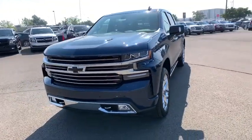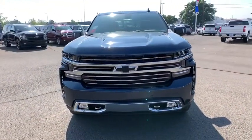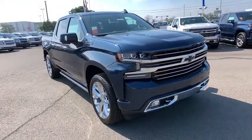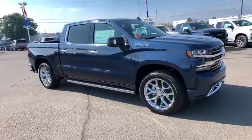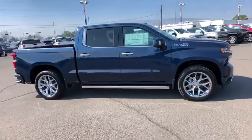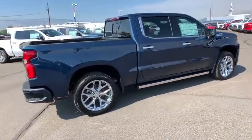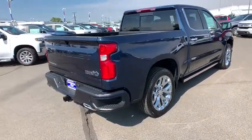Looking for the right vehicle? Check out the 2019 Chevrolet Silverado 1500. The Chevy Silverado 1500 is the perfect combination of functionality, reliability, and technology. The impressive interior is simply another reason that the Chevy Silverado is a top choice among truck buyers.